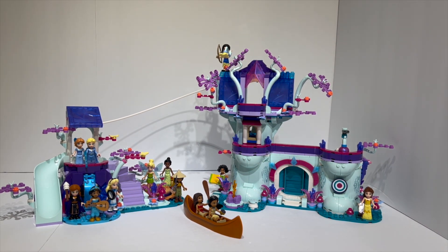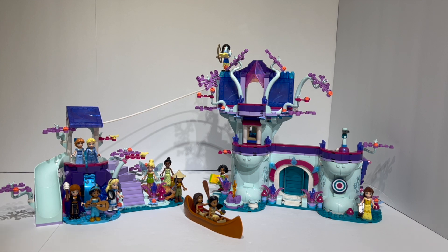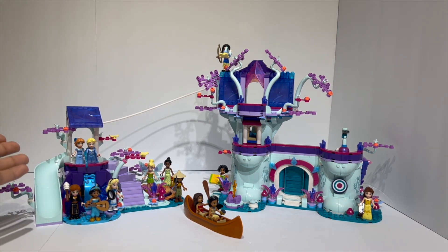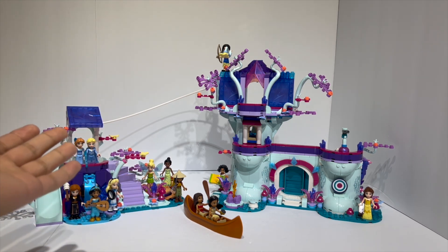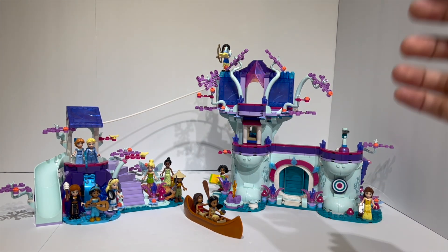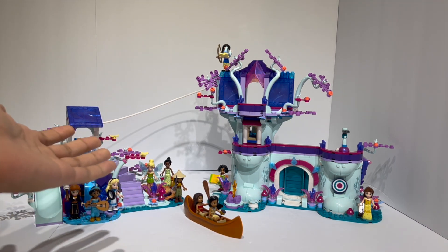One thing I really like about the set is that it combines both the classics and the modern tales. You have some of the very first Disney princesses from the first Disney animated movies existing alongside some of the most modern ones, like the characters from Encanto and Raya and the Last Dragon. Frozen also has the representation it needed. Altogether, it feels like a culmination of different eras of Disney storytelling coming together in one single LEGO set. A lot of folks have taken to calling this the Princess Battle Pack, and that's basically what this is — you get all of the important Disney princesses, and this gives me a lot of LEGO Elves vibes as well.